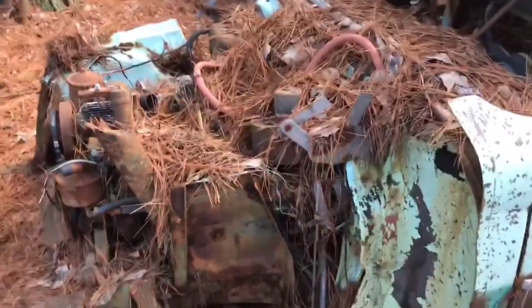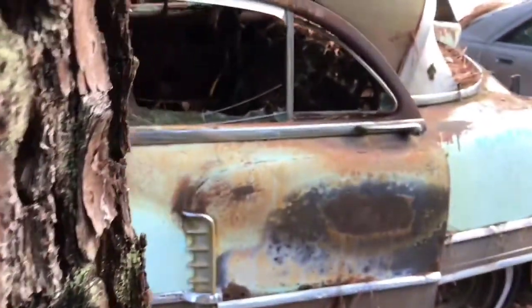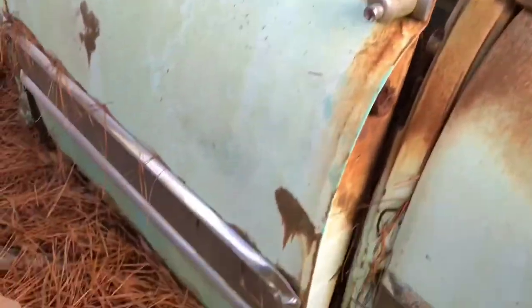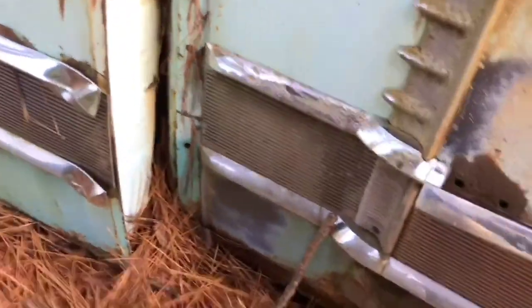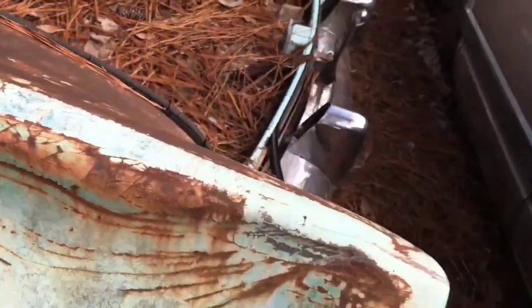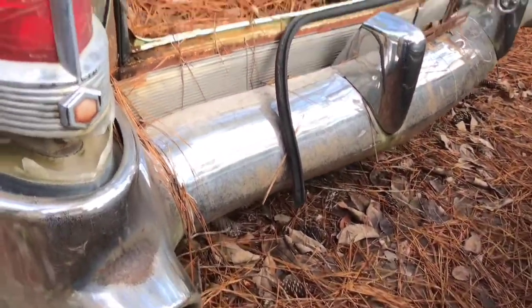Let's continue our little walk-around. This piece of trim is busted as you can see, but this skirting — or whatever you want to call it — is good. That lens there looks like it may be okay. Very interesting — what kind of Packard is this, folks? Is it a Caribbean? The tail lights aren't any good, they're cracked pretty bad.